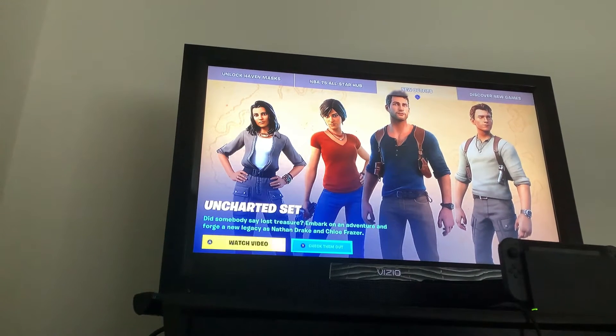Hey it's Justin, back to another item shop video. Today is February 17th, 2022 — it's a birthday and looks like the Uncharted set is out in the item shop, so let's watch the video real quick.